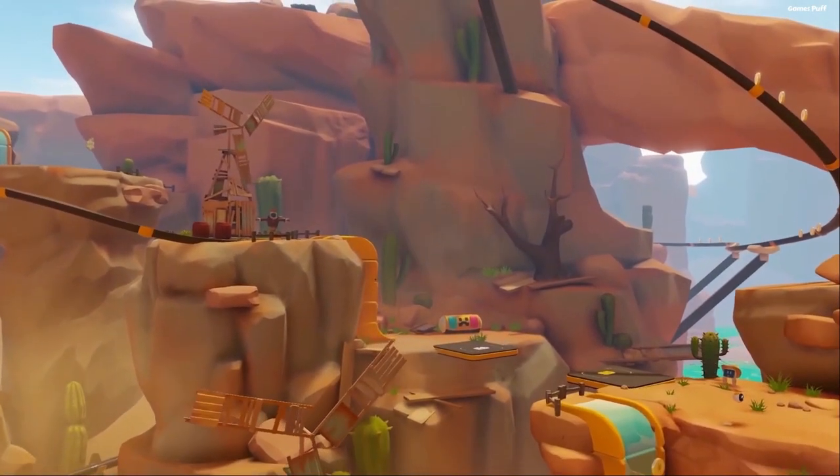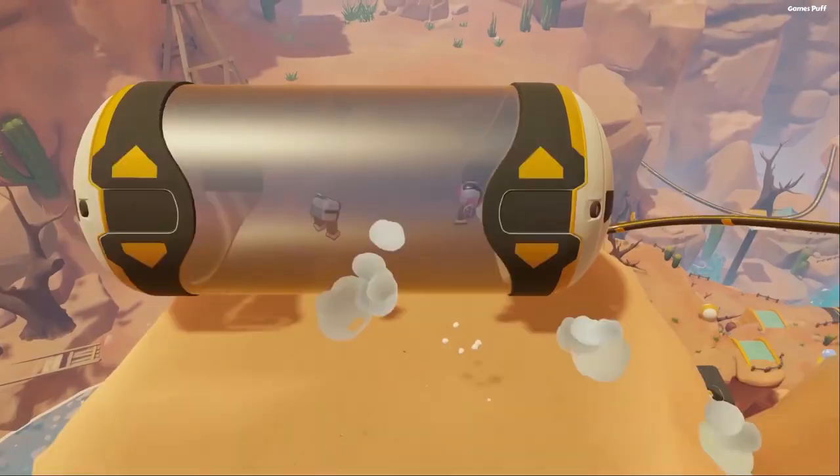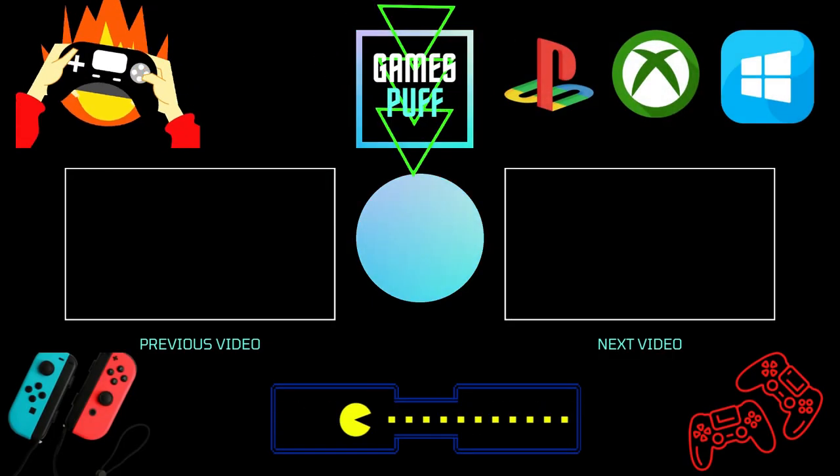So that's the list of the top 10 best cooperative puzzle games for PC and consoles to play in 2022. Don't forget to like and subscribe to my channel GamesPuff and press the bell icon for more gaming videos.